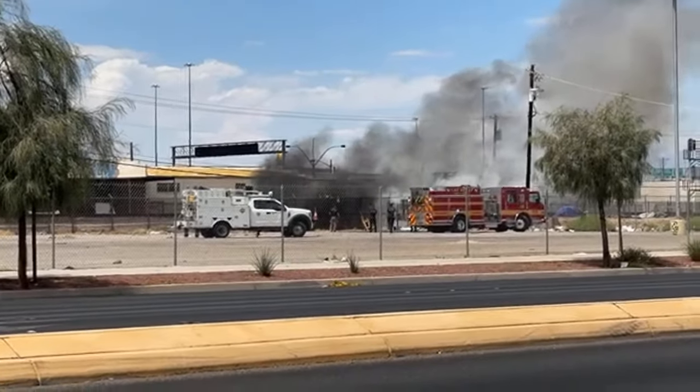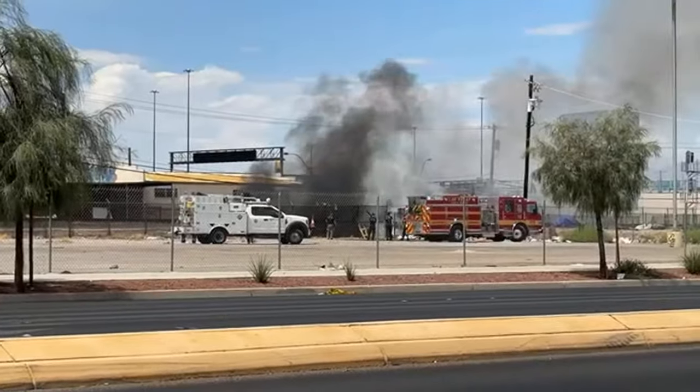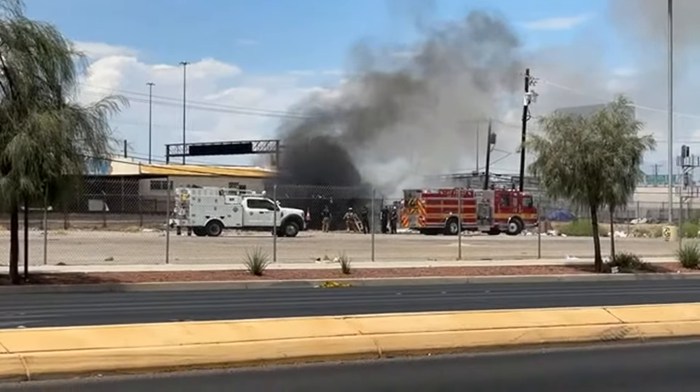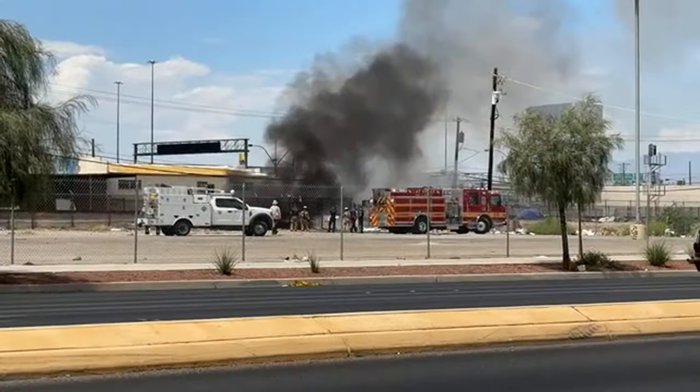Knocking it down quickly, rapidly. You can see the white smoke — that shows you the water's going on it, evaporating into this steam-smoky combo. The steam-smoky combo is my favorite at Rudy's Barbecue.